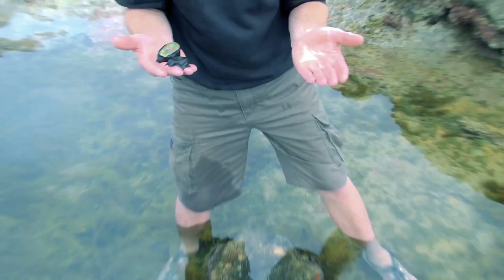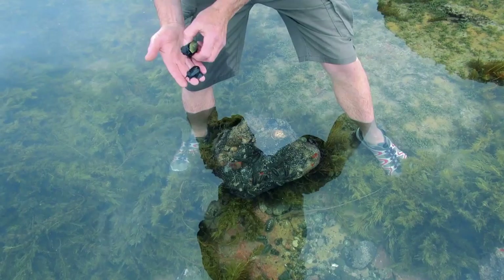I'll put these little guys back where they should be, and we'll see what else is under here, because there's a whole community of sea life just underneath this one rock.